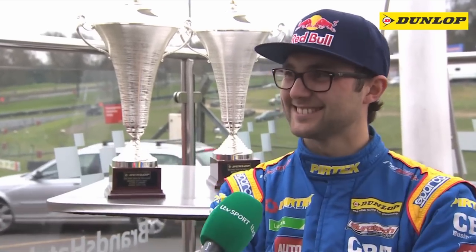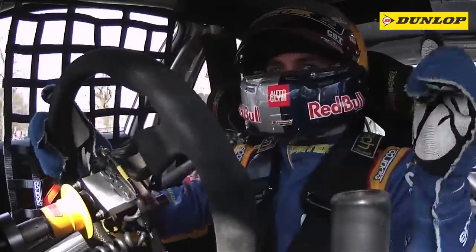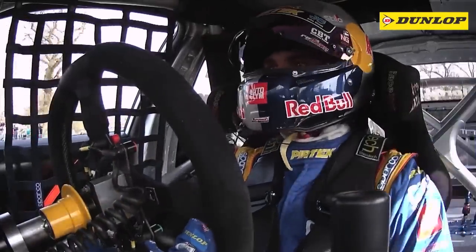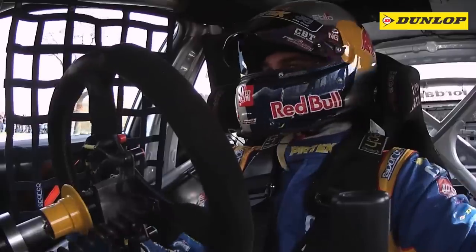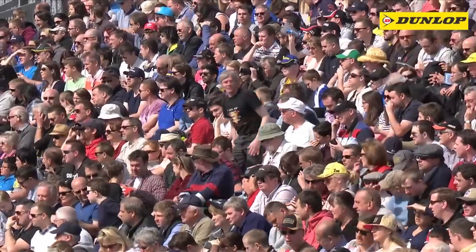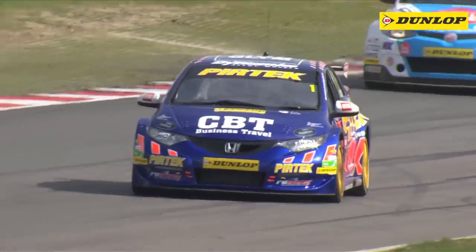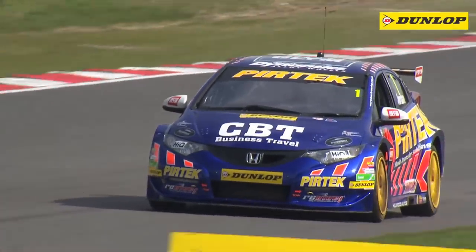Hoping for a few more trophies at Donington, Jordan signed off. Despite only finishing 13th in the day's final race, thanks to his two earlier wins the defending champion leads the 2014 title race as the teams now head to Donington Park for three more frantic touring car showdowns on Easter Sunday.